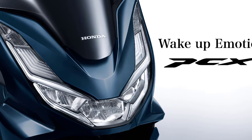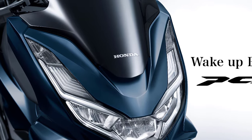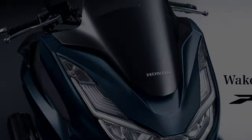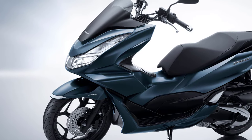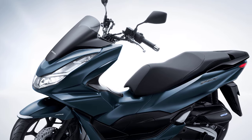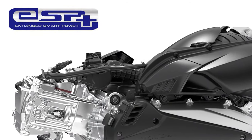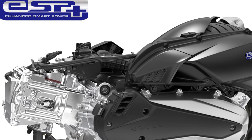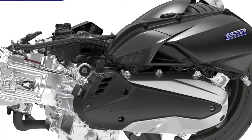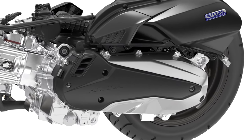Originally introduced in 2009, the PCX has evolved into its third generation with an exciting new facelift in 2021. Introducing the 2024 Honda PCX, a remarkable creation from the renowned Japanese manufacturer Honda. It is equipped with a liquid-cooled 4-stroke DOHC 4-valve single-cylinder engine ESP Plus that achieves both excellent output characteristics and environmental performance.